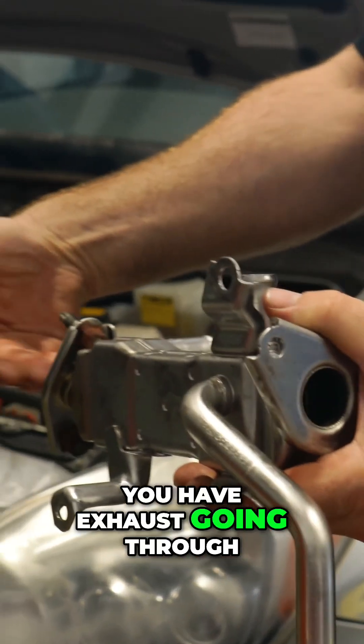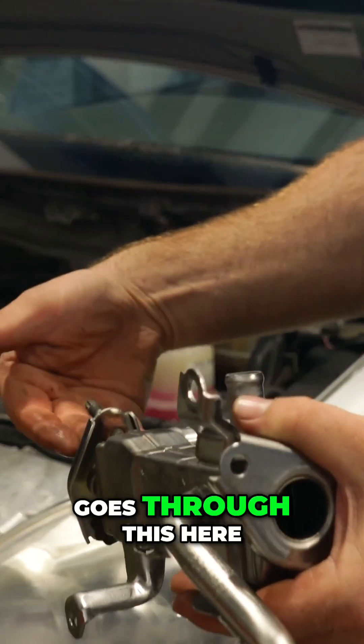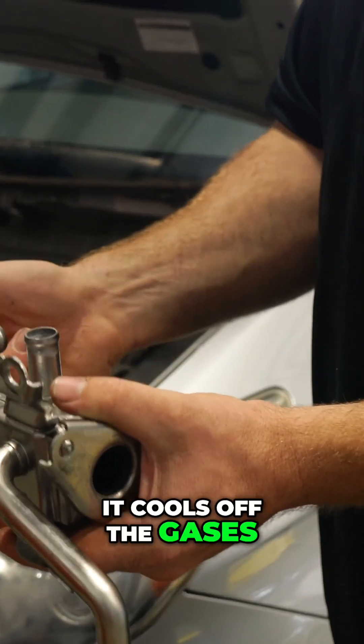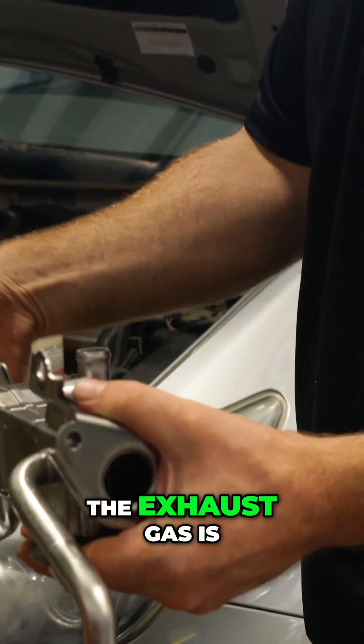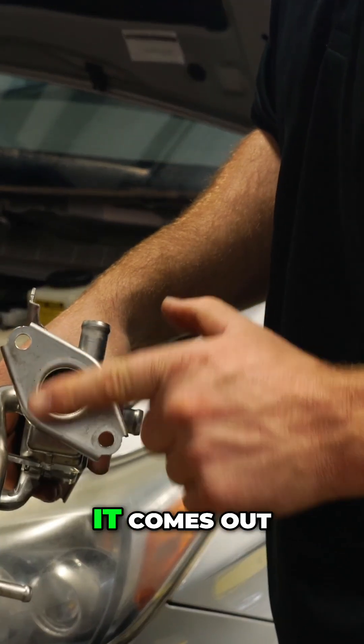This bolts to the exhaust like this. You have exhaust going through — this is called an EGR cooler. Coolant goes through here and here. It cools off the gases because you have hot exhaust gases going through here. The coolant cools those gases, and it comes out.